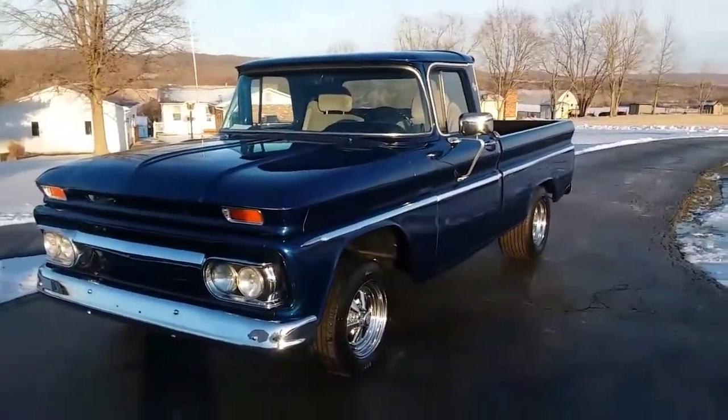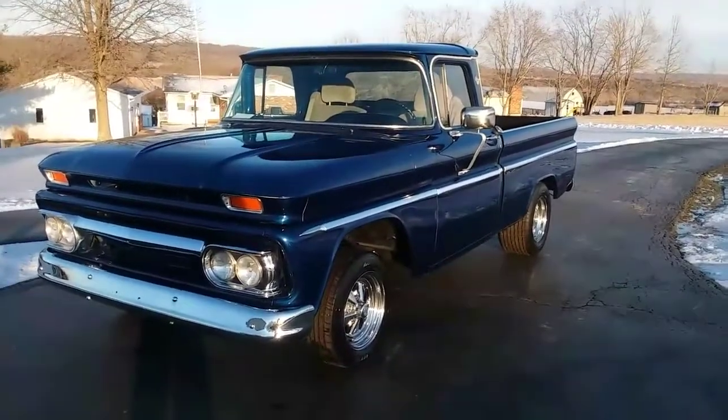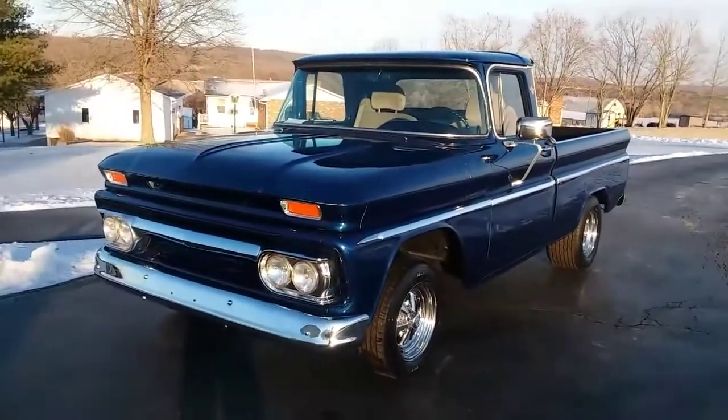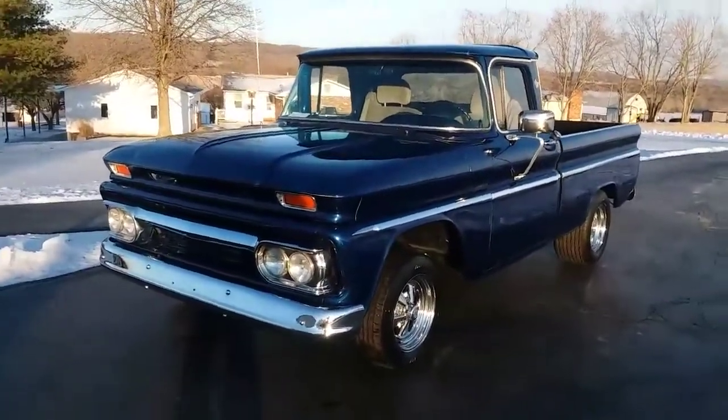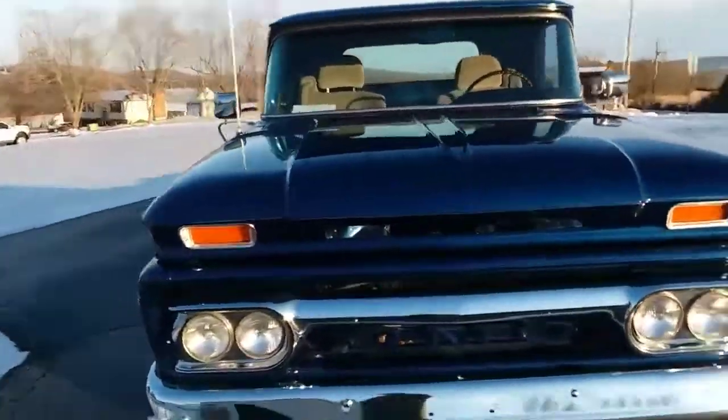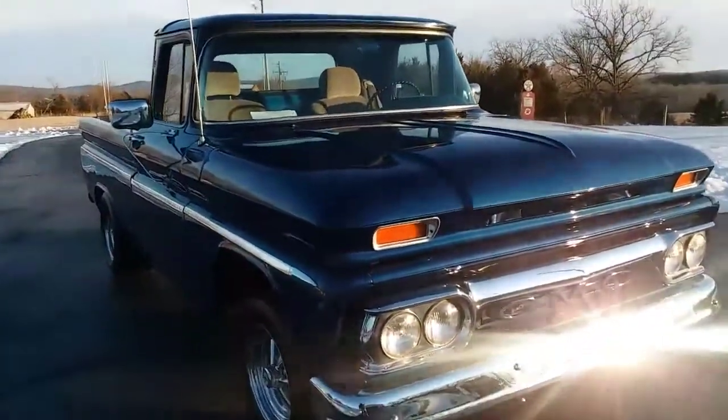I'm gonna do some hand polishing on it, but it's very straight and very nice. I got to touch up like three very minor little spots. New body mounts — they replaced everything on this truck when they did it. So for those of you who've already questioned the price, go build one yourself and see what it costs you.